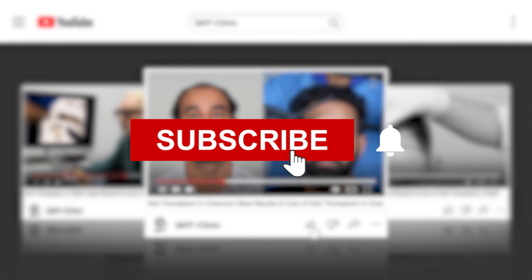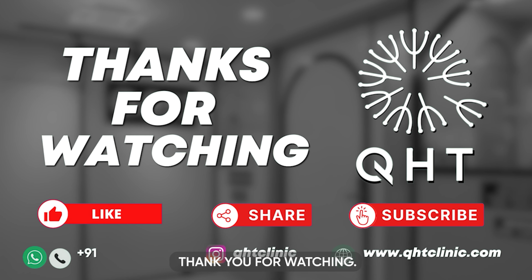Stay tuned for more such success stories. Thank you for watching.